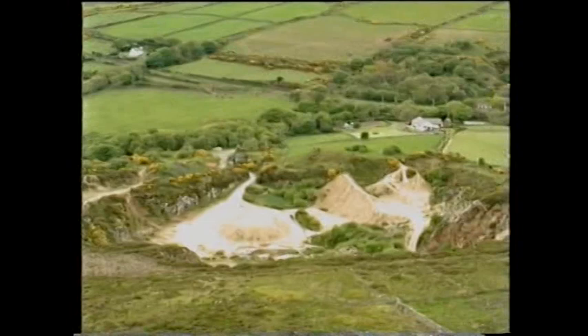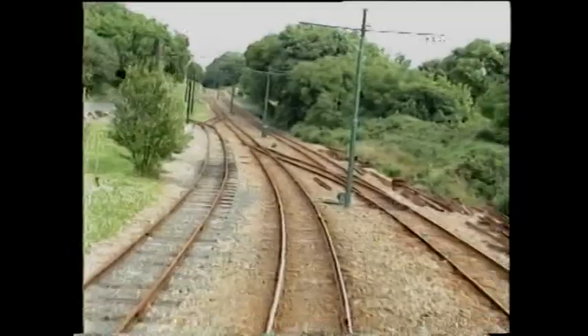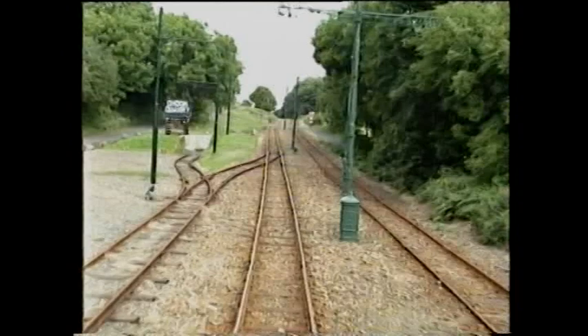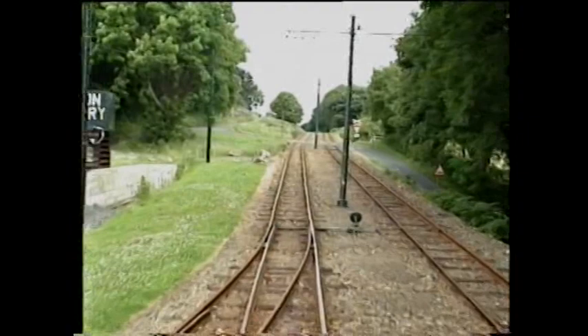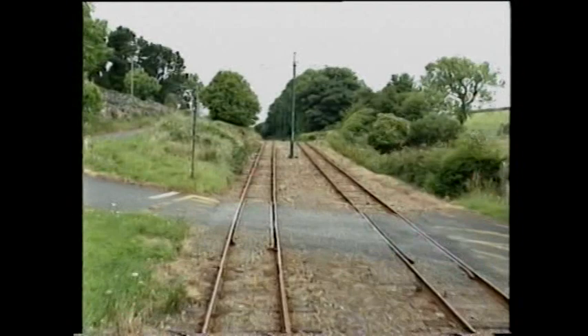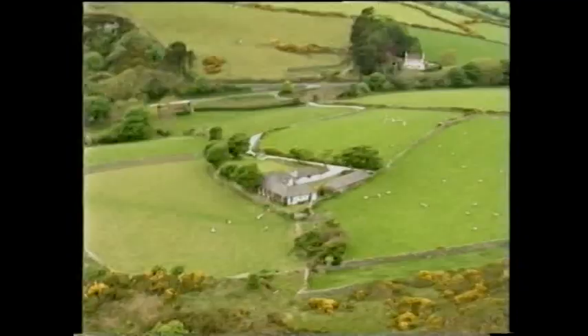Stone from the quarry on the seaward side of the line was transported by an aerial ropeway to reception sidings on the electric railway. Two-foot gauge tracks were in use in both quarries. There were once sidings on both sides of the line. The water tank was installed to service the locomotive on its trips from Laxey, initially as the star attraction of the MER's centenary year.